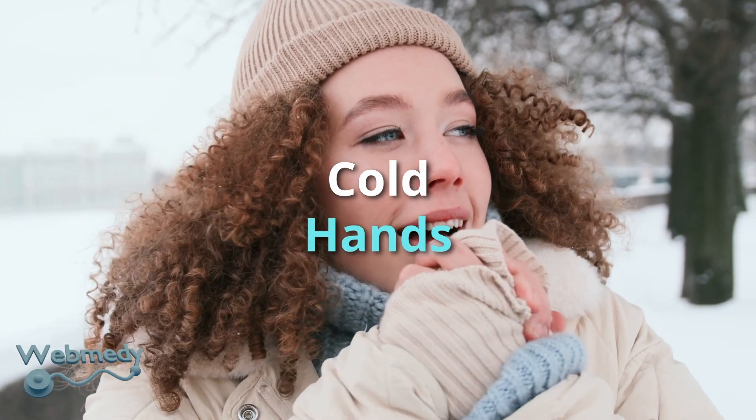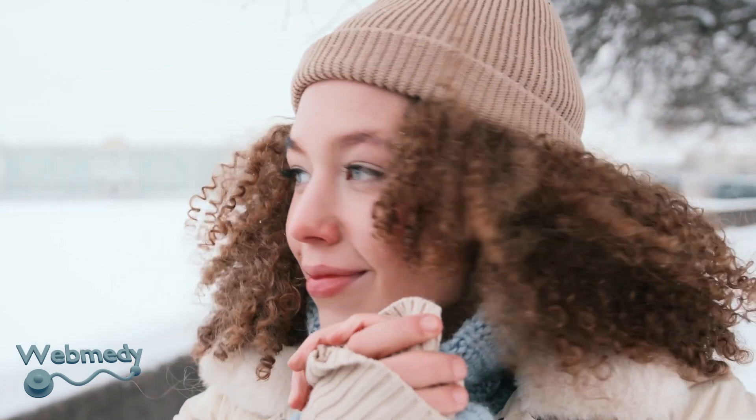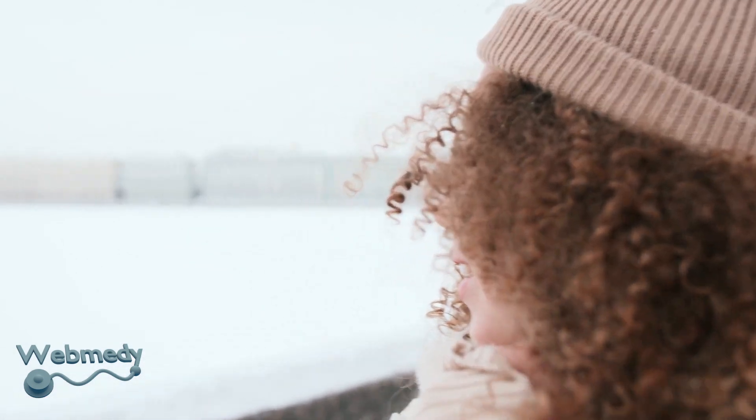Cold hands and fingers mean that the blood flow and circulation to your hand is low, and may cause difficulty for the oximeter to detect a good pulse signal.